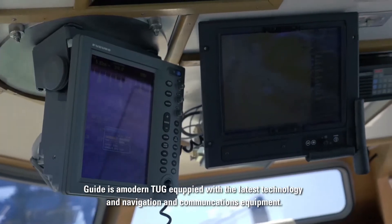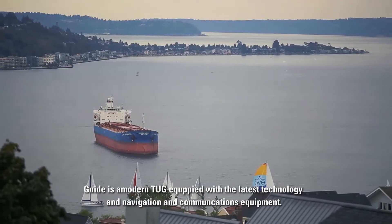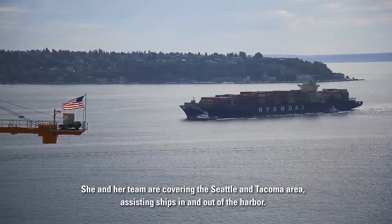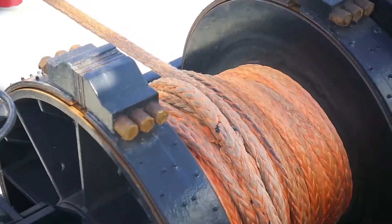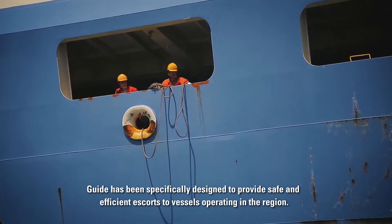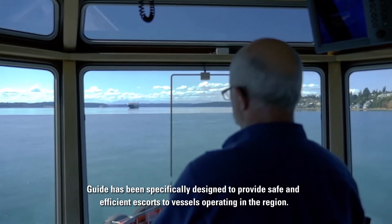Guide is a modern tug, equipped with the latest technology in navigation and communications equipment. She and her team are covering the Seattle and Tacoma area, assisting ships in and out of the harbor. Guide has been specifically designed to provide safe and efficient escorts to vessels operating in the region.